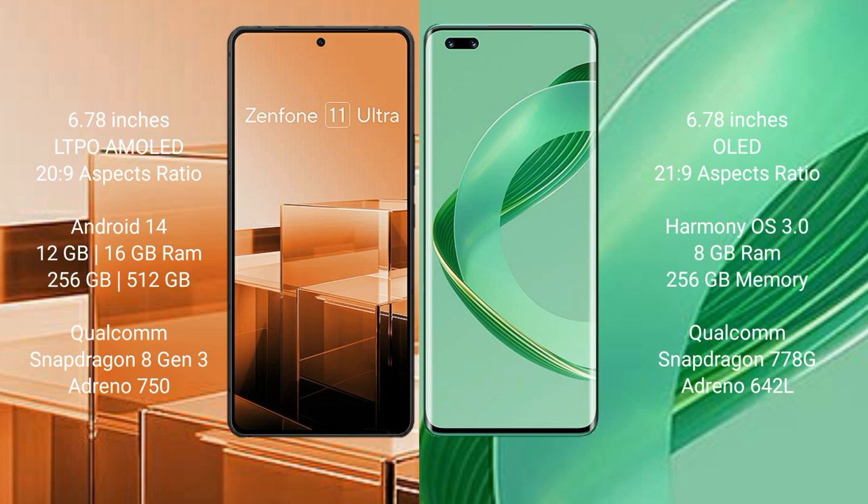The Huawei Nova 11 Pro runs on the HarmonyOS operating system. The Asus Zenfone 11 Ultra comes with 12GB or 16GB RAM and 256GB or 512GB internal storage, with a Qualcomm Snapdragon 8 Gen 3 processor and an Adreno 750 GPU.